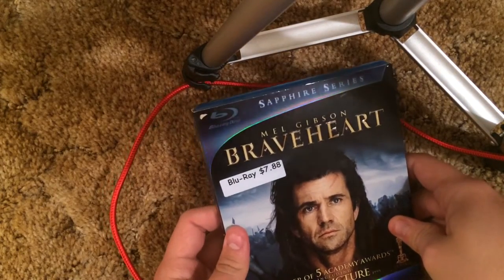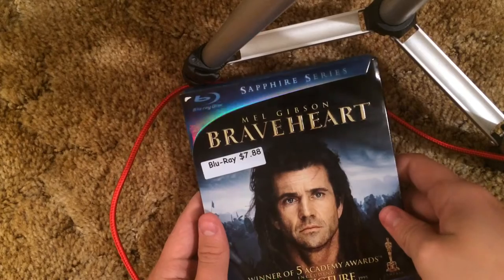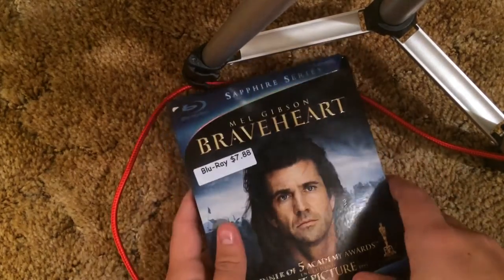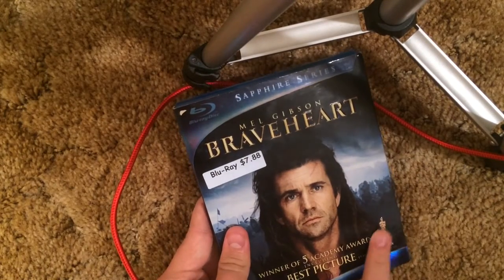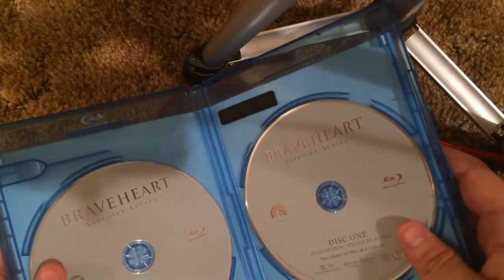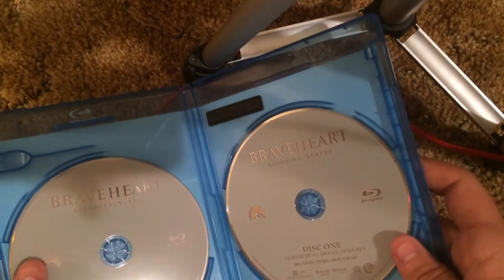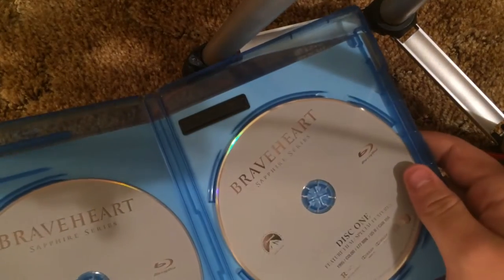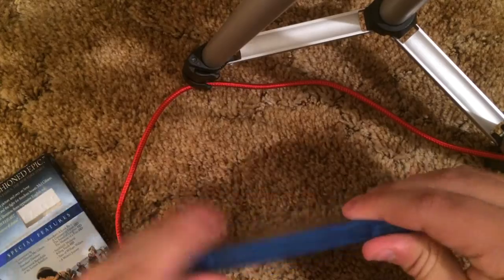Braveheart — Sapphire Series. I also have the Saving Private Ryan Sapphire Series but I forgot to get it over here. Titles embossed — it's pretty much the same looking slipcover, very similar. That part is embossed too but the characters are not. The Blu-rays have boring gray discs — I never understood why they did that. I prefer blue because blue is actually my favorite color. That kind of irritates me.